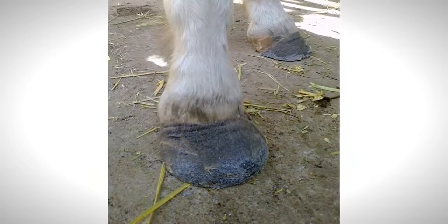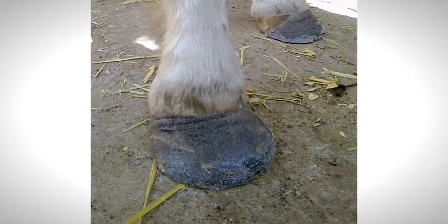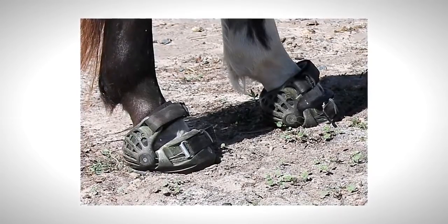Various treatments were trialled including glue-on shoes and casting tape, none of which proved effective for ongoing treatment or management. Specialist barefoot trimmers had been engaged and once Apache's hoofs had grown sufficiently, he was fitted with renegade hoof boots.